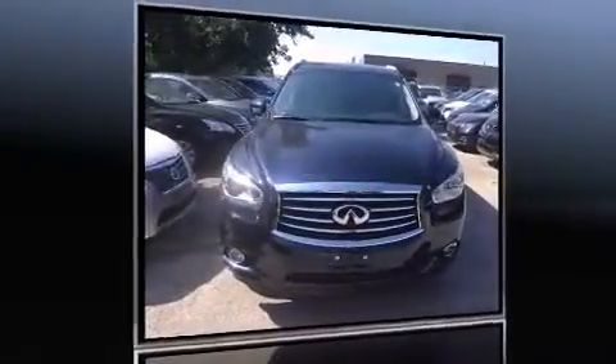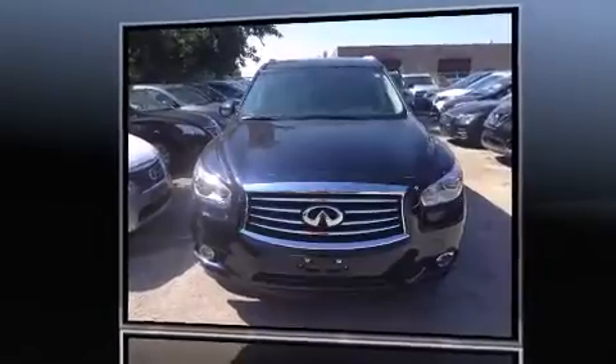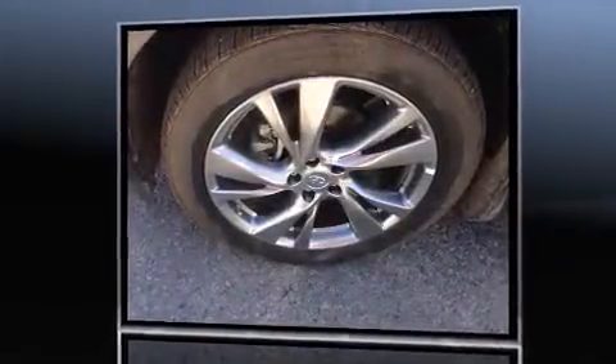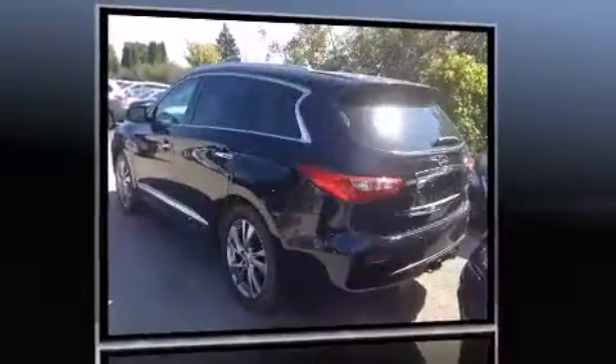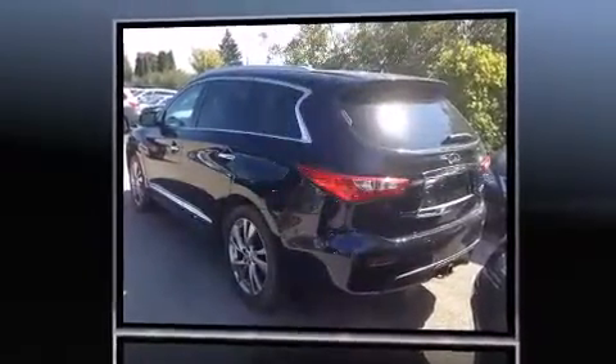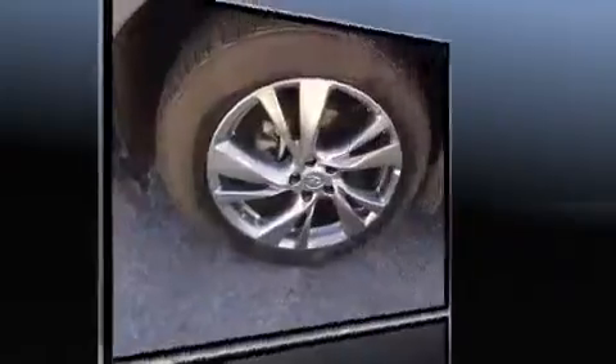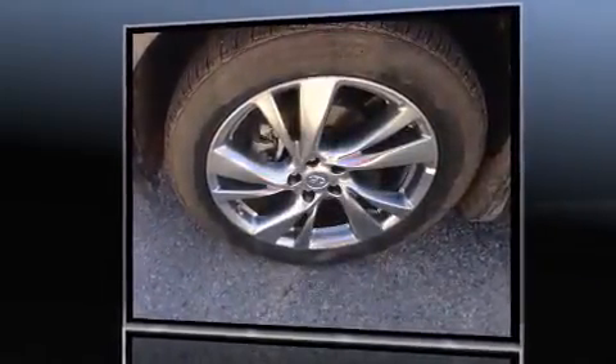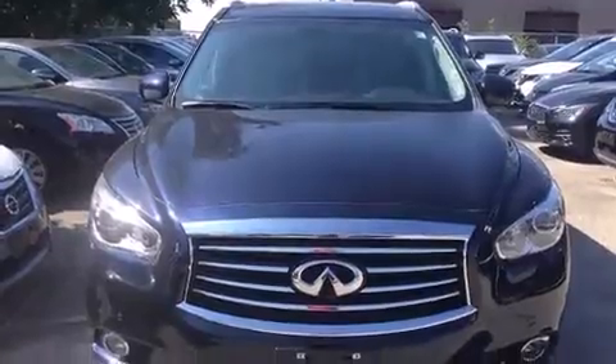Climb inside the 2015 Infiniti QX60. It features a continuously variable transmission, all-wheel drive, and a 3.5-liter six-cylinder engine. Top features include leather upholstery, a power seat, a trip computer, an automatic dimming rearview mirror, and front and rear air conditioning.